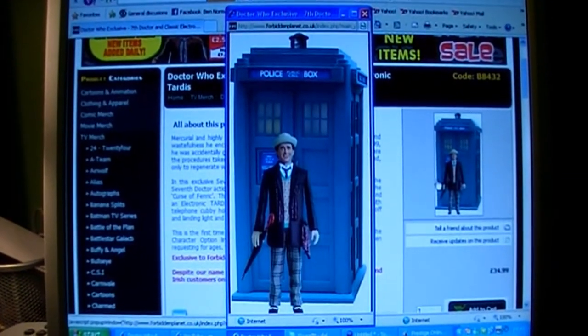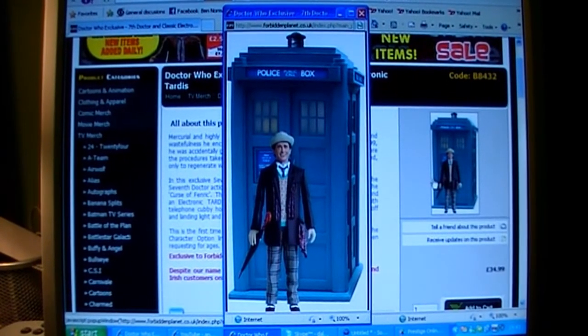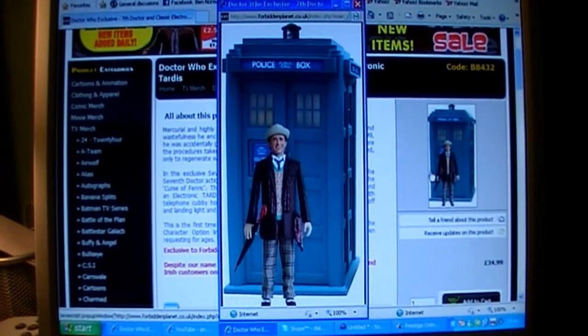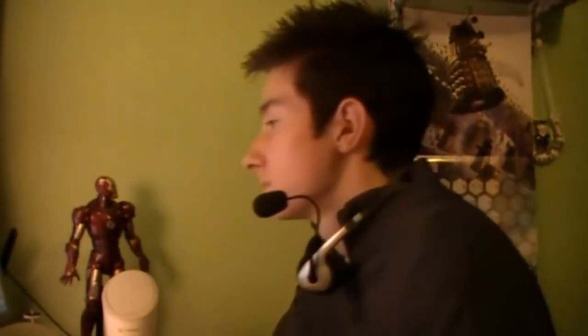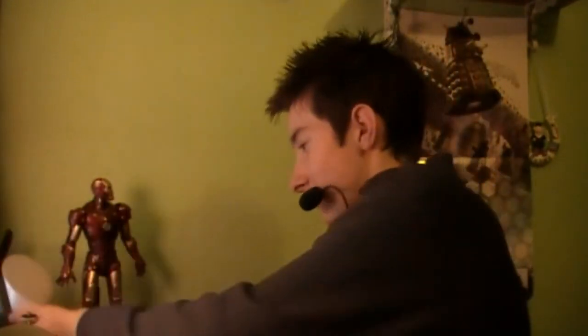Do you think the umbrella's a bit different? No. Well, also in that review of the Seventh Doctor and Dalek, the guy said that the umbrella folds open. That's going to be highly unlikely. I think that would be cool. It wouldn't work.